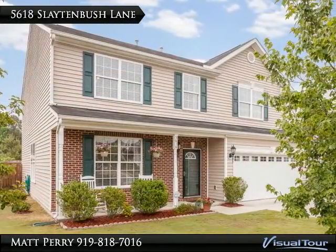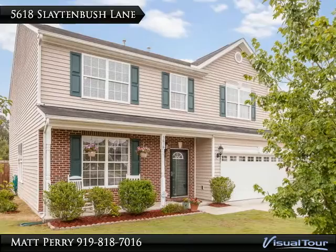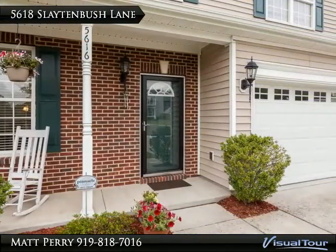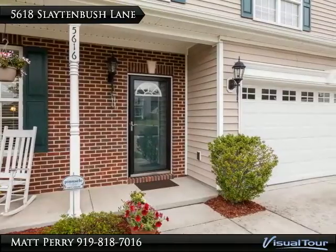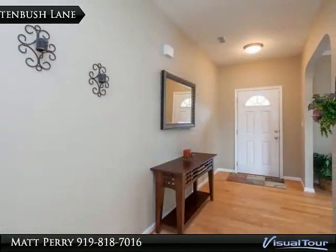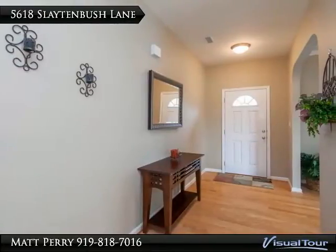Great four-bedroom open floor plan with tons of space. Formal dining room and living room with hardwood flooring and arched doorways. Family room with gas log fireplace, neutral decor, and open to the eat-in kitchen.